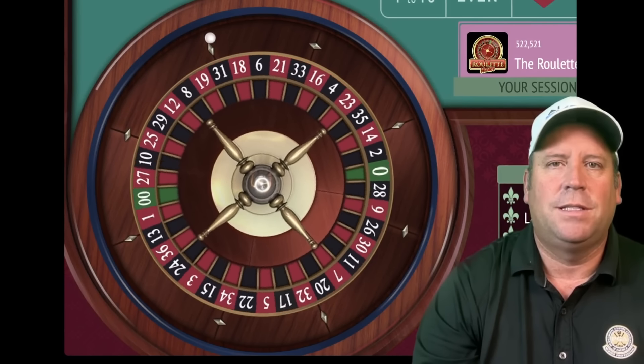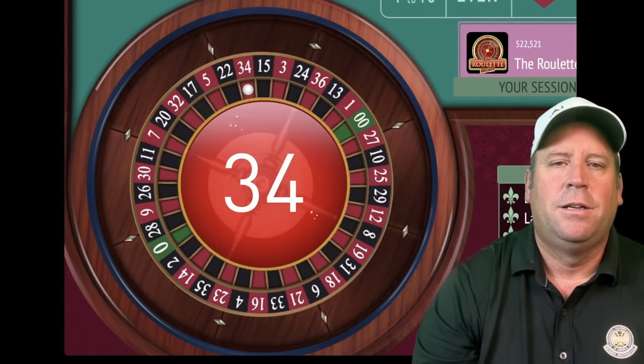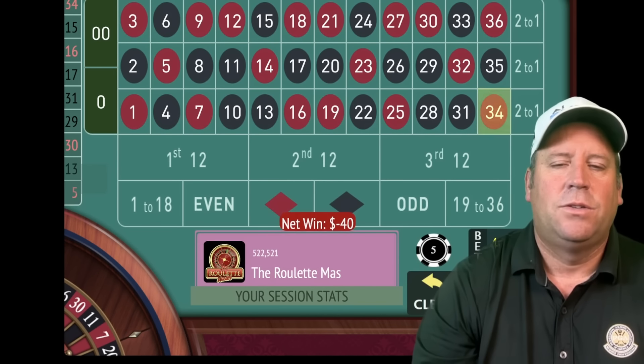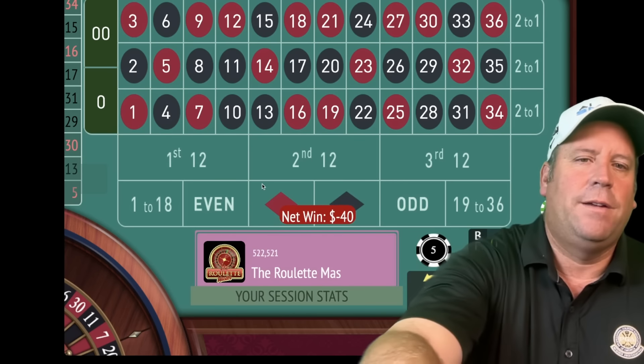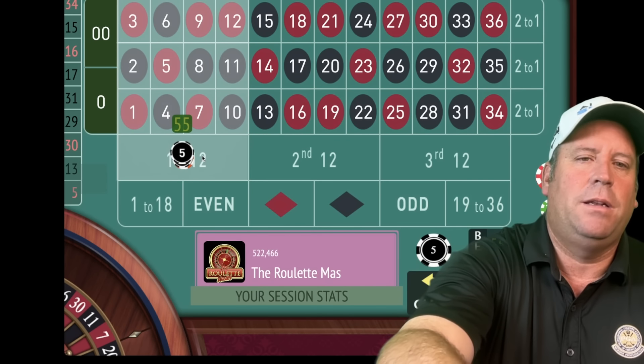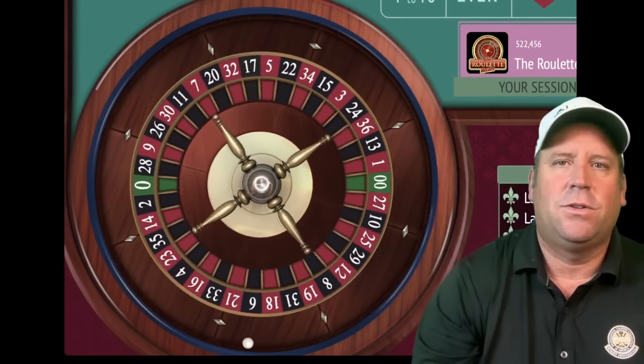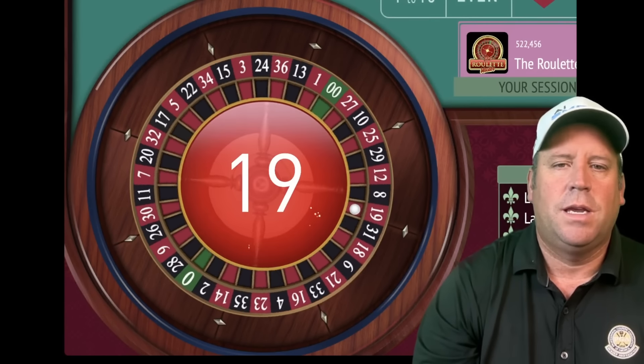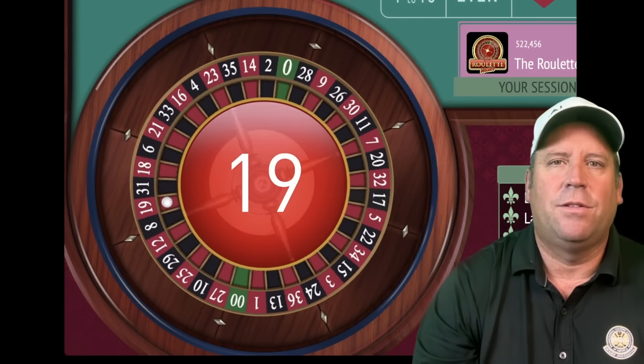Let's see if we can get a low number. That's a 34 red — high number, that's a loss. Now we're going to add up 40 plus 25 for a $65 bet on first 12. That's a 19 red — another loss.